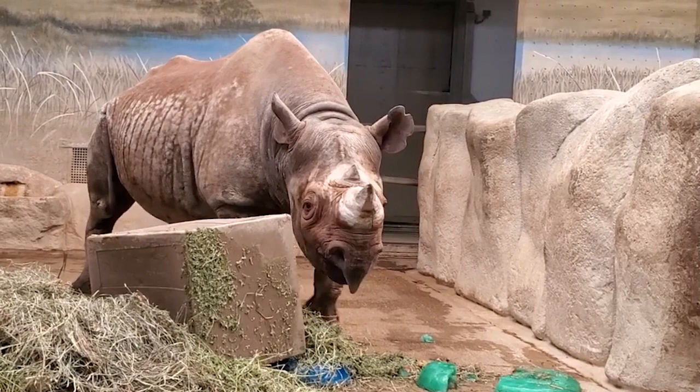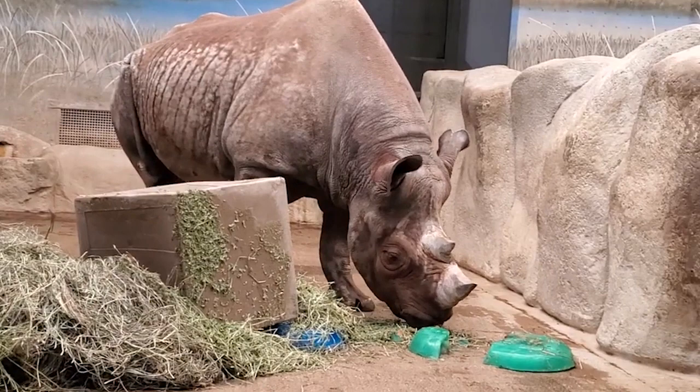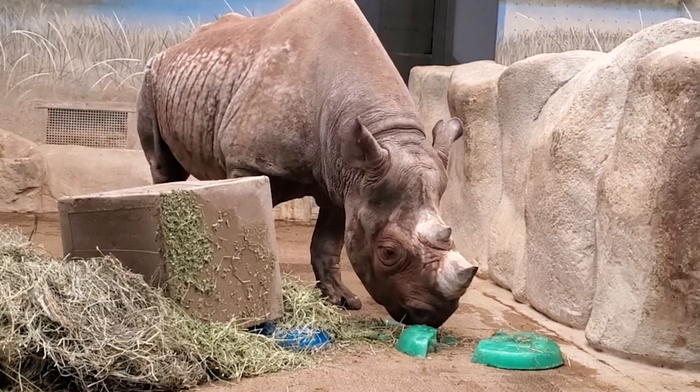Question: How long has Nikkele been here at Brookfield Zoo? He came when he was about four, and he is 31, so 27 years.